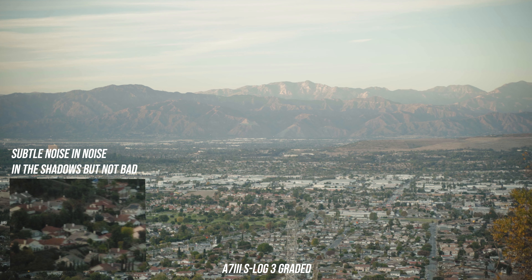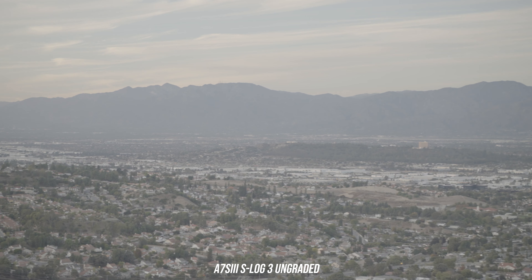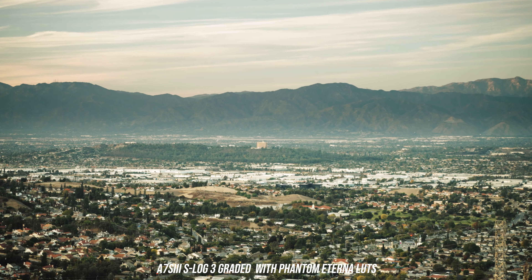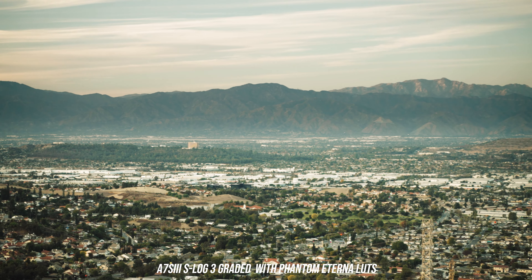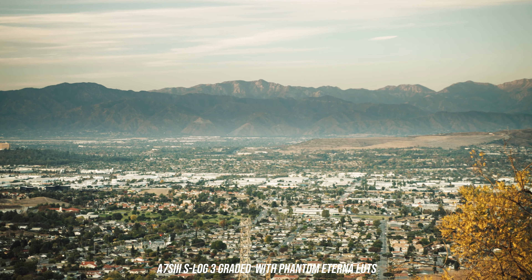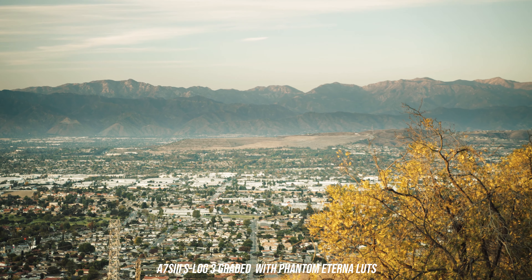With a higher bitrate on the S3, using S-Log 3 is now my go-to profile. The noise is way cleaner, the banding's gone, and it handles very, very well in low light. Speaking of low light, I did a few test shots on this camera just for fun and to explore the capabilities of this camera in a modestly lit environment.